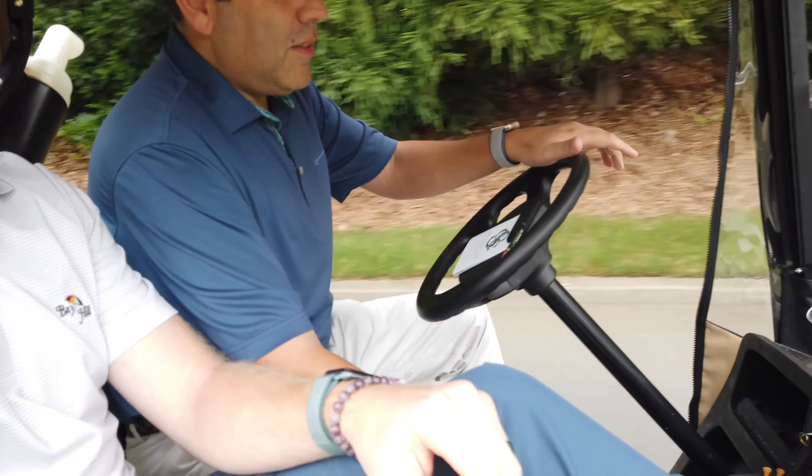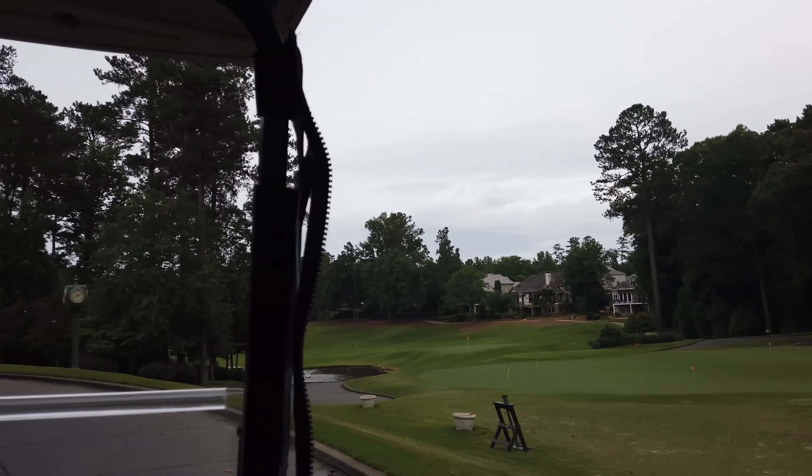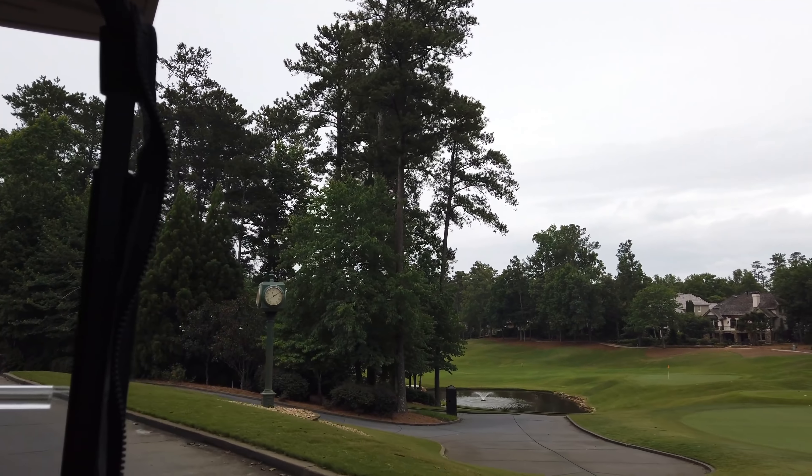We're here at Country Club of the South visiting with Mizuno. Josh is driving — I can't believe I'm allowing that. We've got a good look at the golf course right here. Some nice looking golf holes and homes. We're heading down to the other side of the range.